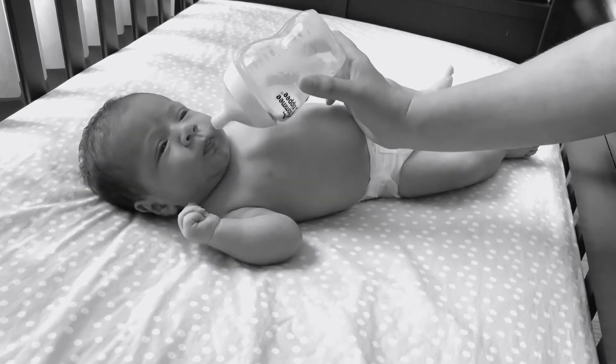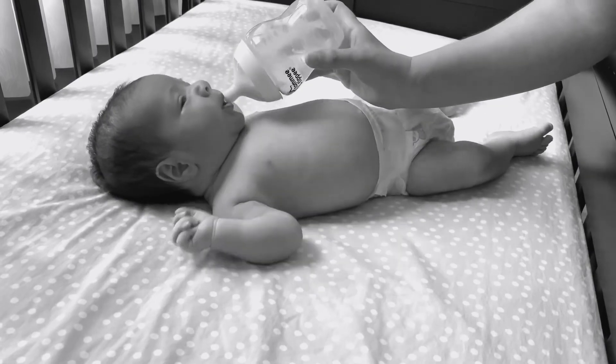This helps the baby find the breast or a bottle to start feeding. This reflex lasts about four months.